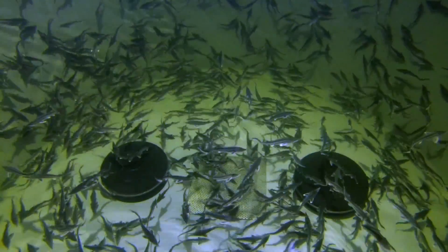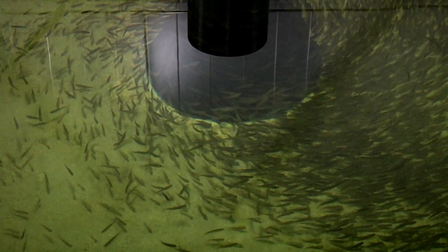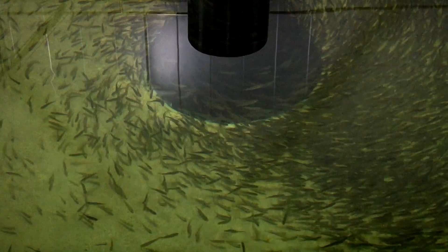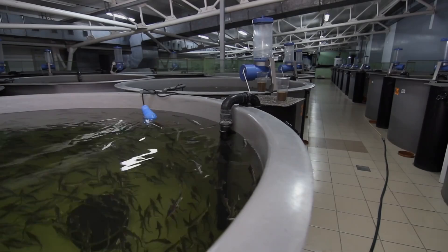In a normal fish farm, the water has to go in and out. You need between 40,000 to 50,000 liters of new water to produce one kilo of fish. When you start recirculating and reusing the water, you can use much less. We are operating in the area of 400 to 500 liters of new water to produce one kilo of fish. Billoen Aquaculture exports equipment and know-how worldwide.